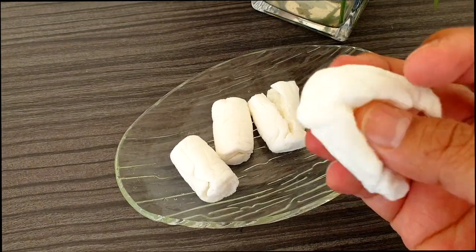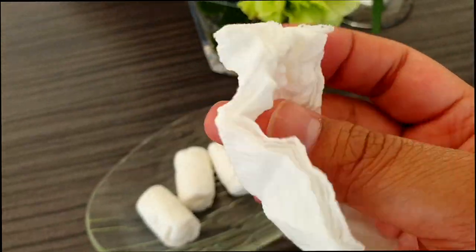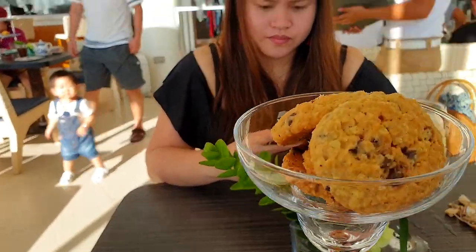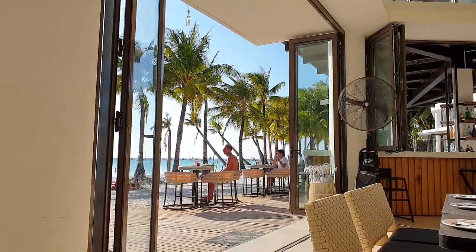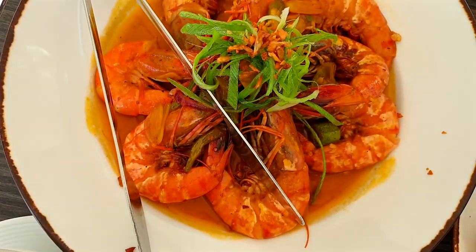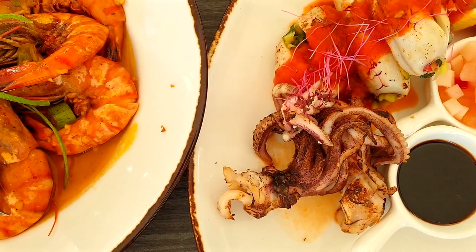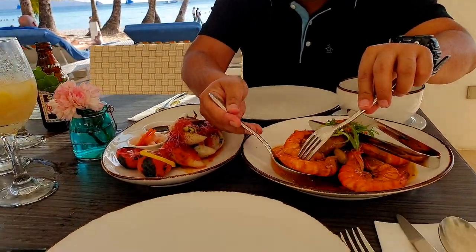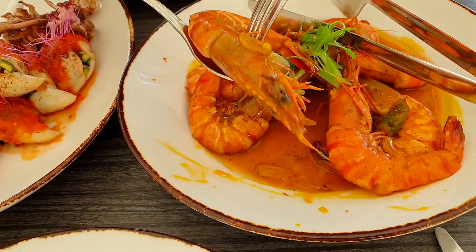They give out wet towels — pretty cold — so you use them to clean your hands. They also give out complimentary oatmeal cookies, which are really good. The food is here now. I can't wait to begin, but first let me give you a background of what it is.